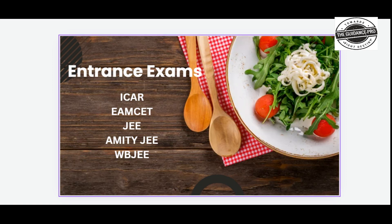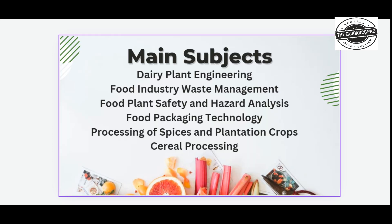Key entrance exams for this course include ICAR, JEE, and WB JEE. Other major entrance exams relevant to this course include ECOS and related national-level engineering and agriculture entrance tests.